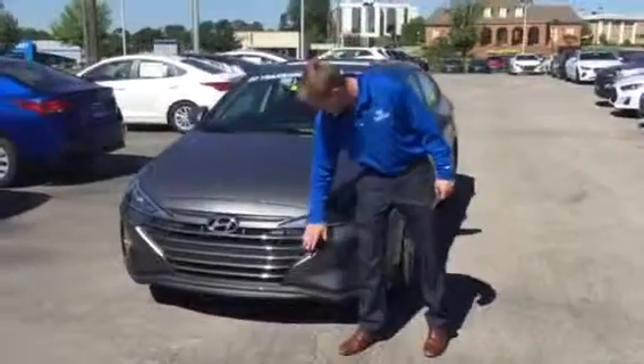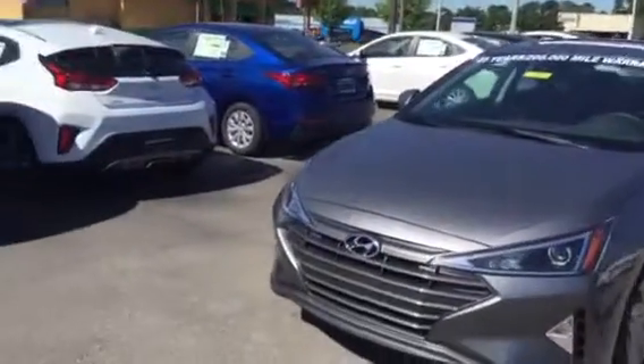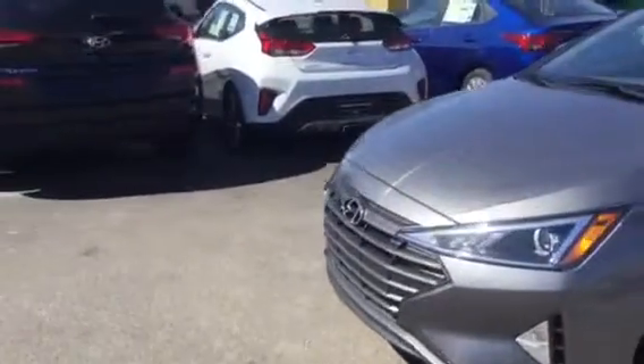Let's take a look at it. We got a beautiful cascading linear bar grille, daytime LED running lights, wraparound accented headlights, aluminum alloy wheels, as well as a sunroof option.